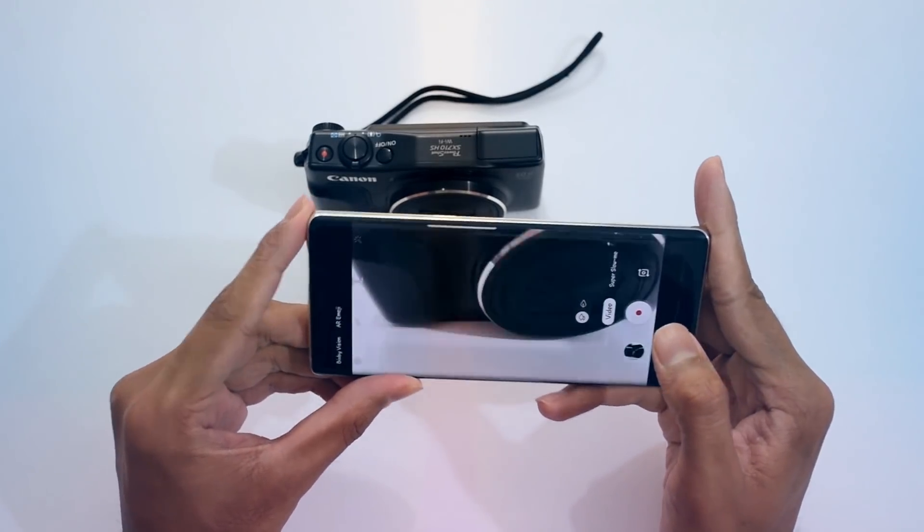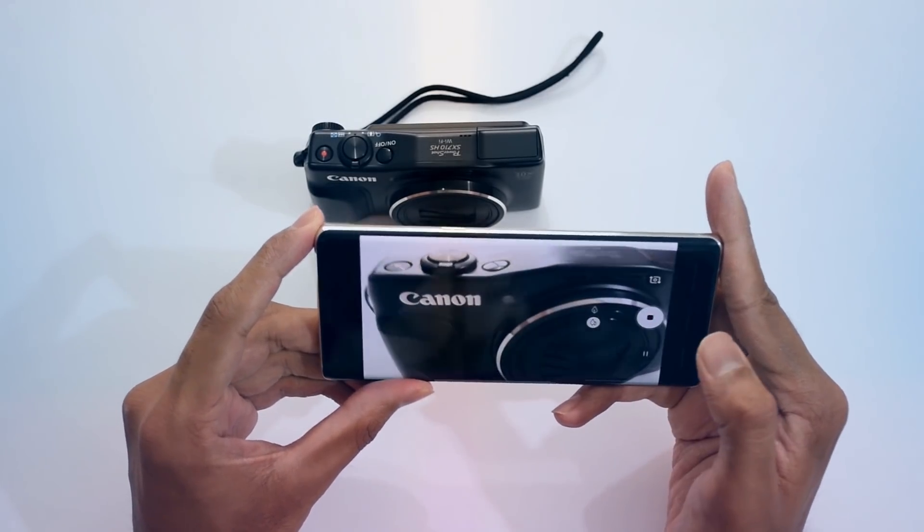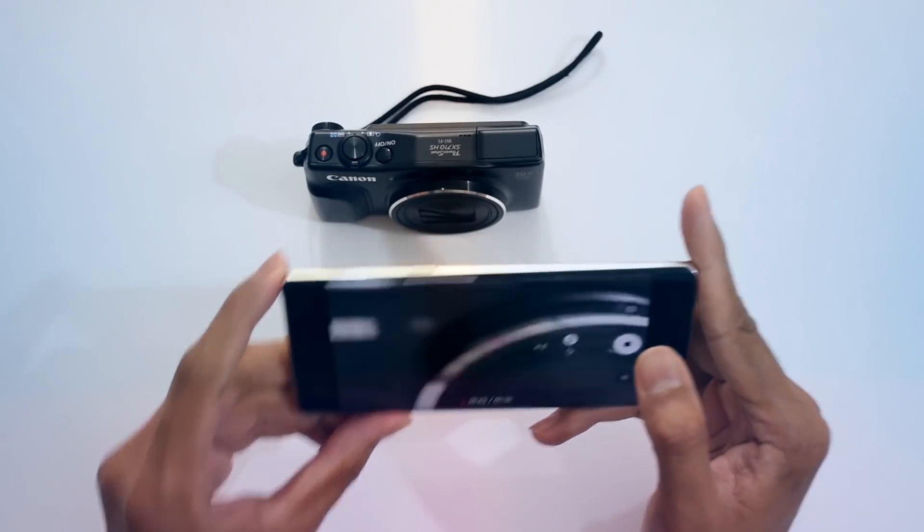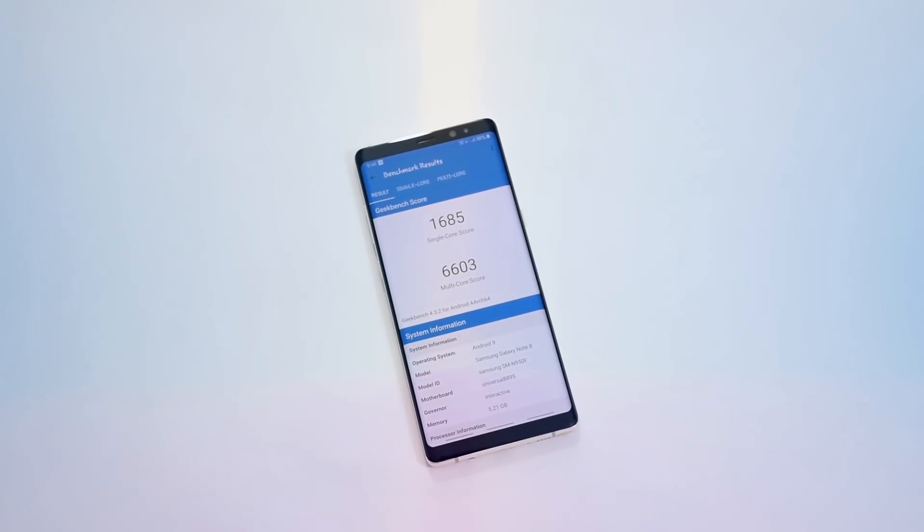The Galaxy Note 8 camera has also received some major upgrades with Android 9.0 Pie. There's a great new flexible UI for the camera and its different shooting modes.